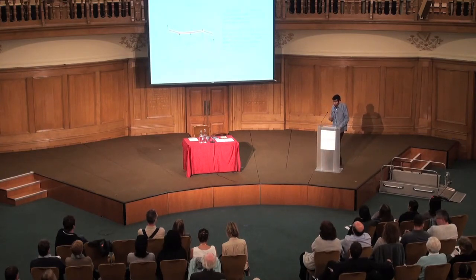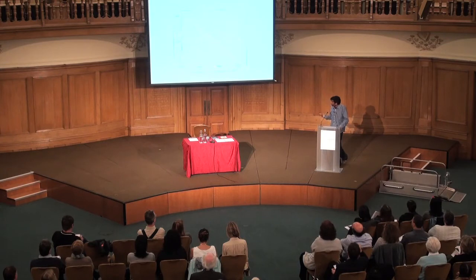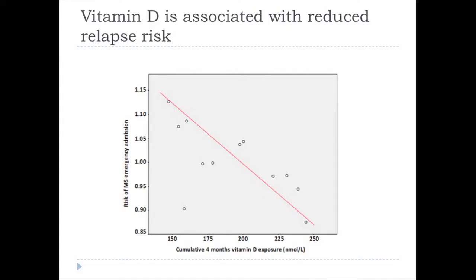A number of studies have looked at the involvement of vitamin D in MS. One of the best is a study from the US Army — as part of working in the Army, you get routine blood tests which are stored. Looking at individuals who developed MS and comparing them to healthy individuals, blood samples taken before they got MS showed that people who developed MS had lower levels of vitamin D. Higher levels of vitamin D protected against developing MS. For those with MS, lower vitamin D levels increase the risk of relapse and higher levels protect you.